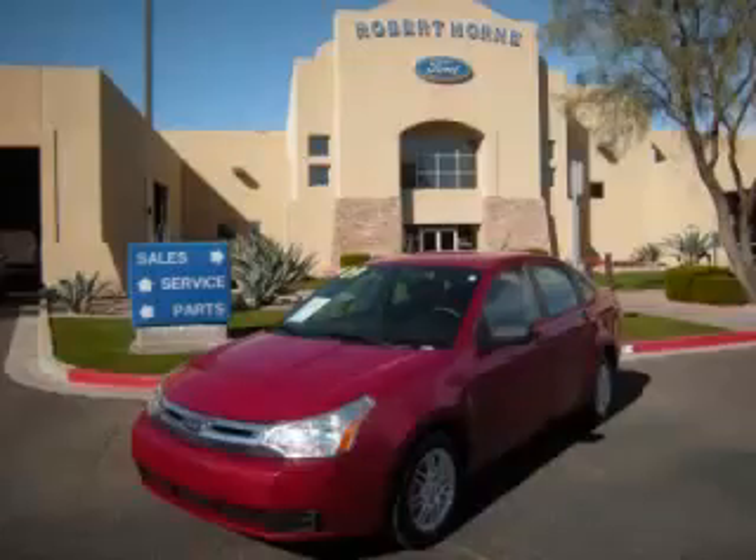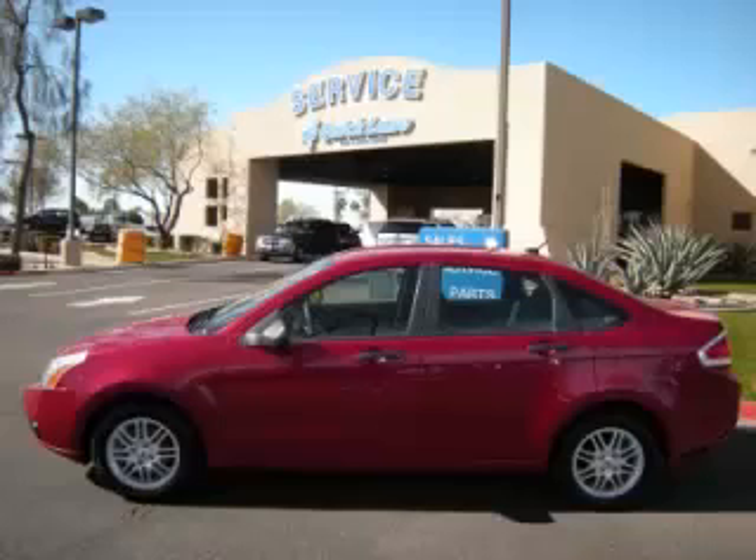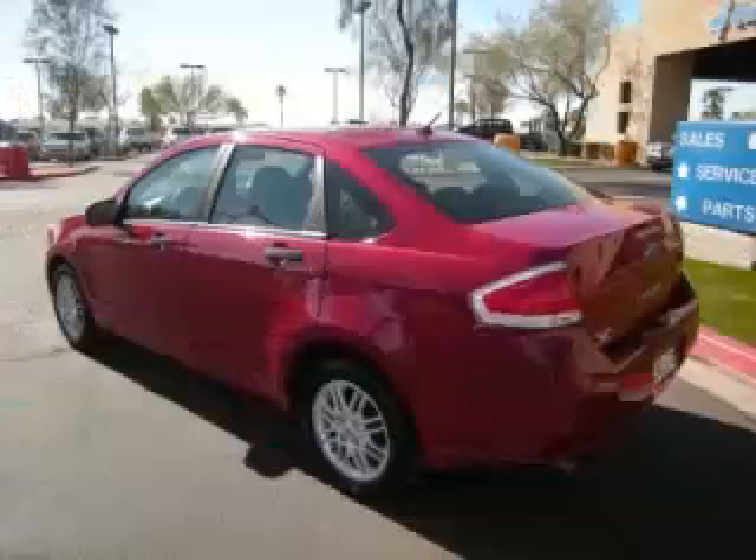This is a 2009 Ford Focus SE. This Ford just recently passed the 31,000 mile mark and maintains exceptional quality and reliability.